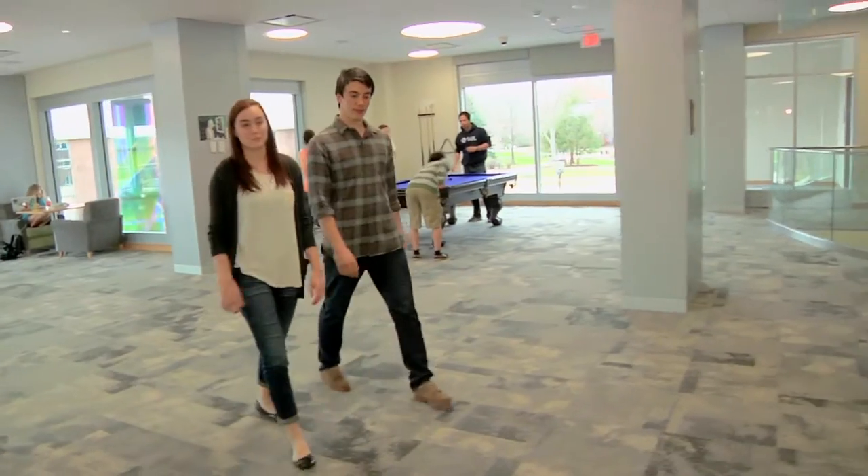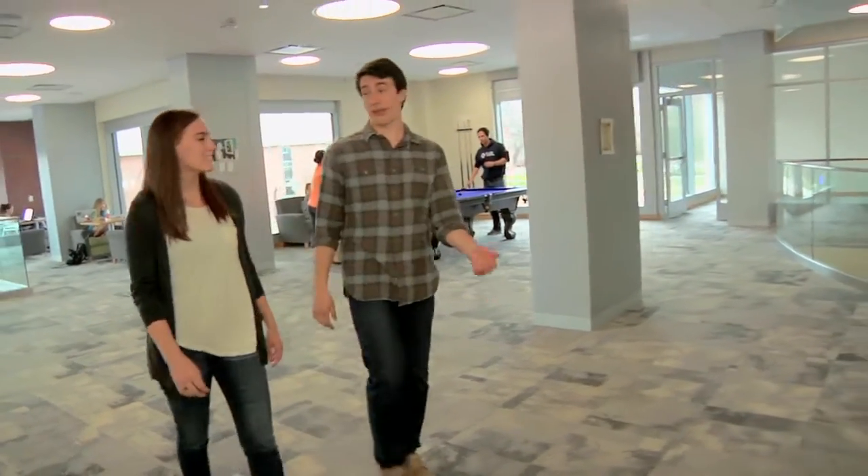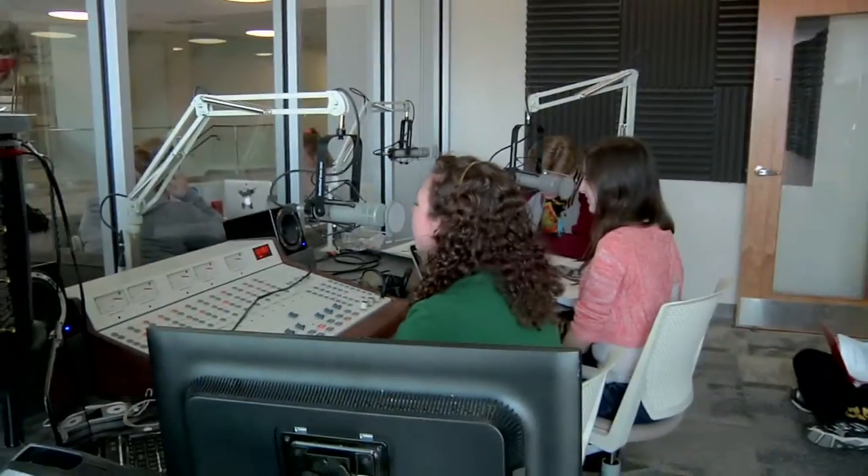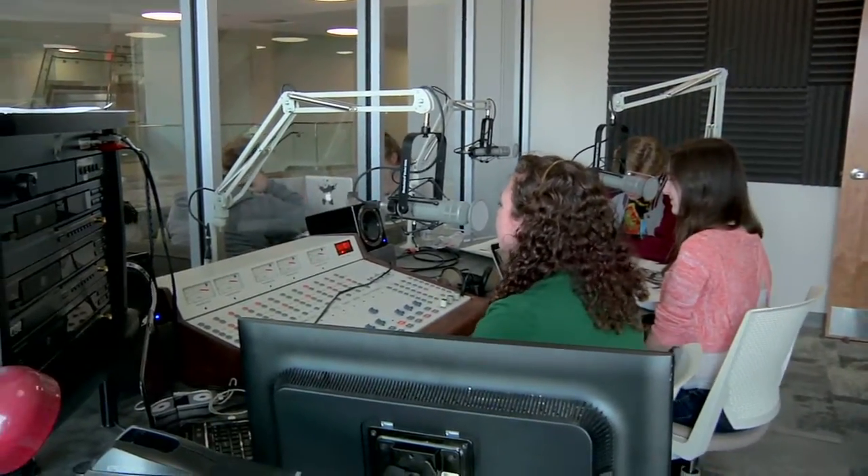It's great because the college radio station is right on this floor, and it's super easy to make a request. Hey everyone, you are listening to WWPV 88.7 The Mic, serving Burlington, Colchester, and Essex.